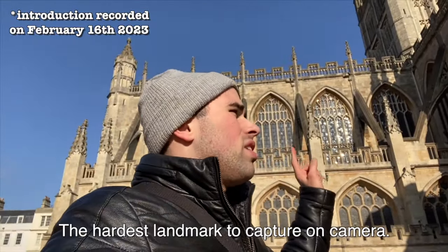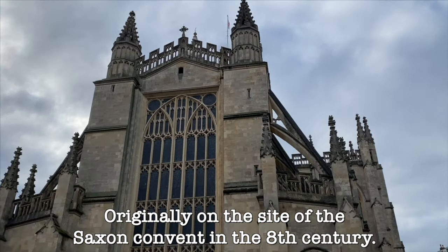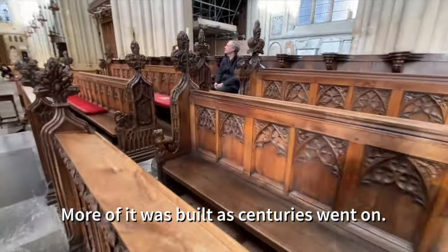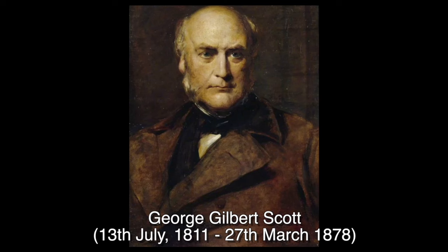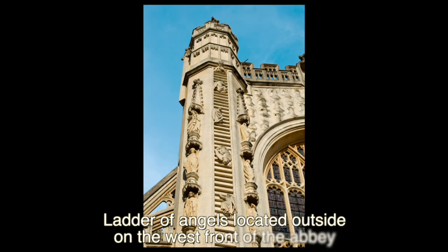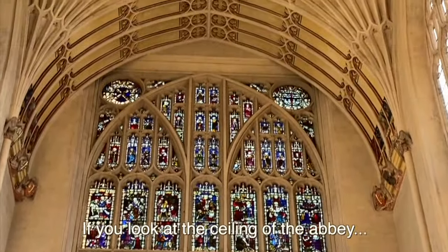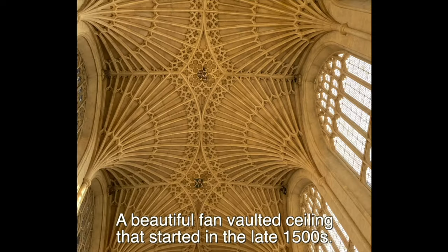The next stop on our tour around Bath, England is by far the hardest landmark to capture on camera — this is the Bath Abbey. It was originally on the site of a Saxon convent in the 8th century. The building was started in 1080 and was adapted and expanded as the centuries went on. In 1863, there was a major restoration of the Abbey by George Gilbert Scott. If you look outside the Abbey, there are statues of gargoyles looking down on tourists surrounding it, and there is also a ladder of angels located on the west front of the Abbey. Another fun fact: if you look up at the ceiling, there is a beautiful fan-vaulted ceiling that was started in the late 1500s.